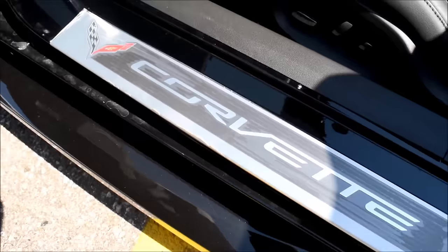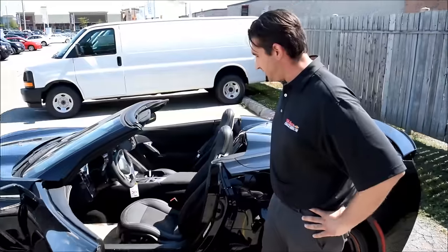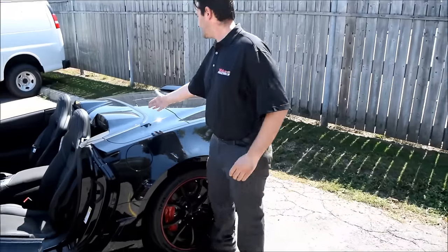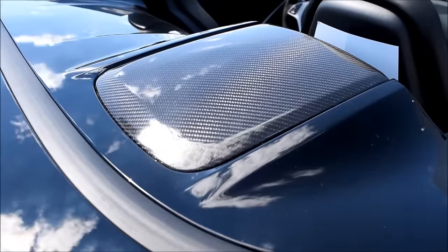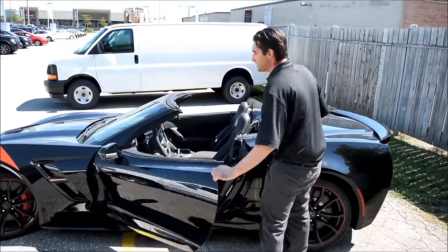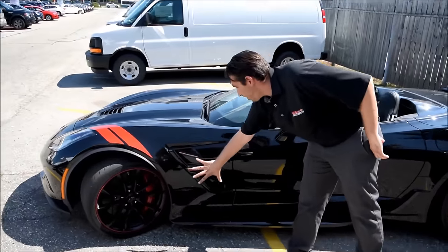On the inside you can see the nice Corvette sill plates down the side. You've got power seats, memory seats, heated and cooled seats, and a heads-up display. Behind the seats there's a carbon fiber section — mainly just to look cool, because it just looks awesome.